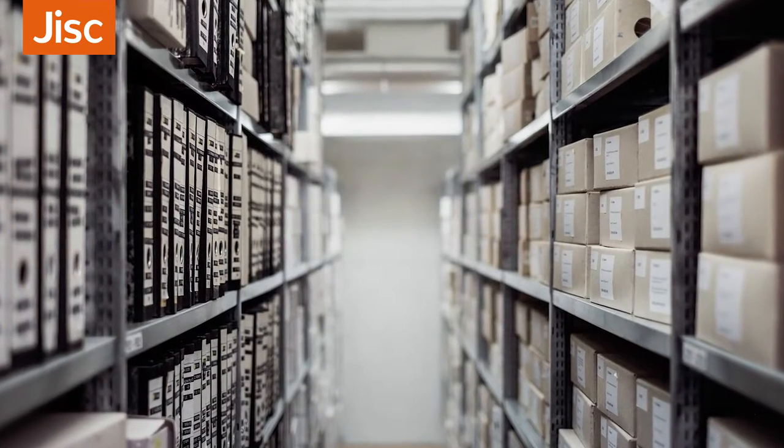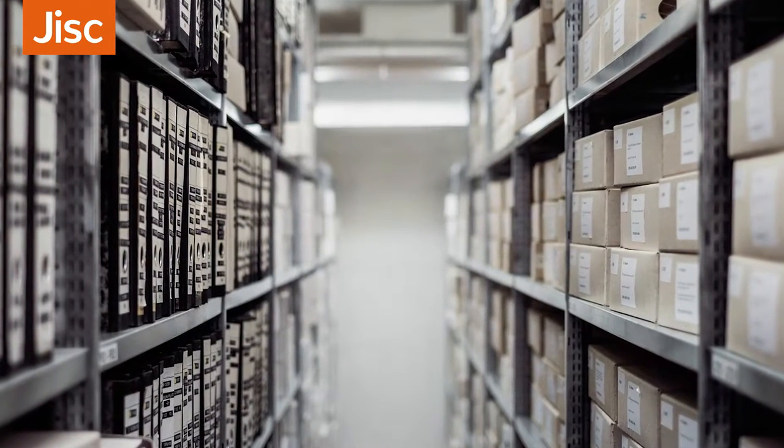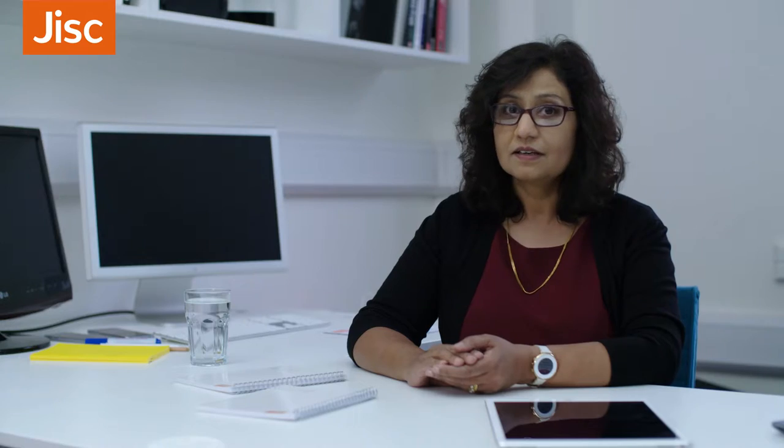If you go into a warehouse, the thing that strikes you is the structure. So it's a very structured way of storing things, and in this case data. It's got two different types of data in there. It's got data about the student — so whether they're male or female, their age, what course they're on, their grades — there's that kind of contextual data.